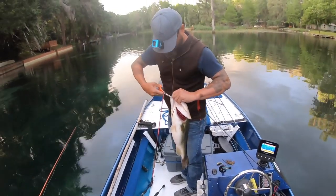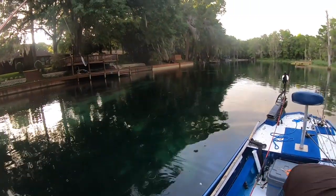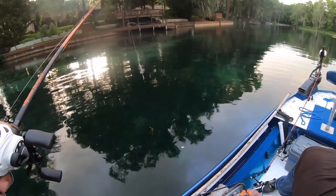Guys, can you freaking believe it? Struggling all day really, and then we just nail a flipping giant here. And there was a whole school of these guys there, so I hope we can go back and get some more. So next time you're out on the water and you're finding yourself in one of those high-pressured moments where you're really struggling to get that bite — look for a seawall. That might just be the ticket you need to turn that day around.